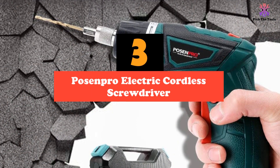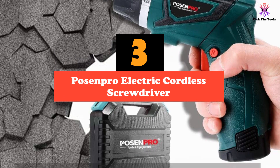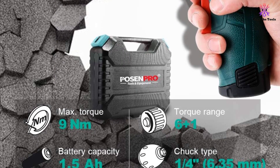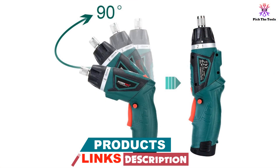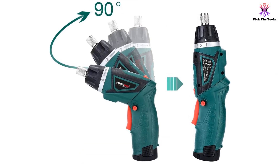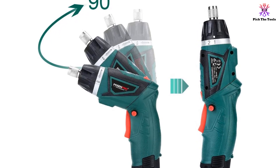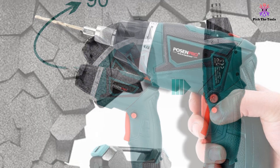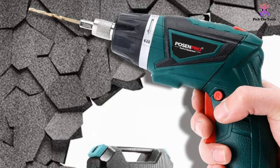At number 3, we have the Posenpro Electric Cordless Screwdriver. With a range of affordable power tools, Posenpro should know a thing or two about making the best electric screwdriver, and they won't break the bank. It's another lightweight tool that punches above its weight, with 7.2 volts of power that cranks out an impressive 290 revolutions per minute. The Posenpro Electric Screwdriver is easy to grip, and you can choose from two handle positions to suit the task at hand. You get 10 driver bits thrown in, including a 3mm HSS drill bit for pilot holes.